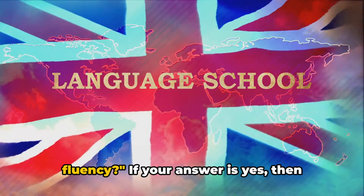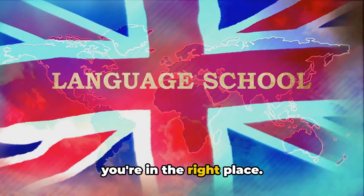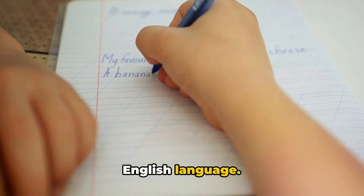Do you want to improve your English fluency? If your answer is yes, then you're in the right place. Today we'll be exploring 10 practical steps to enhance your command over the English language.